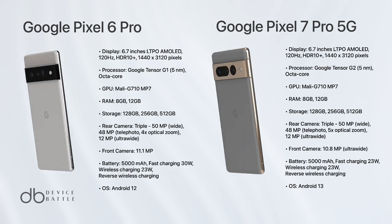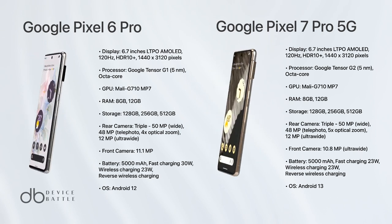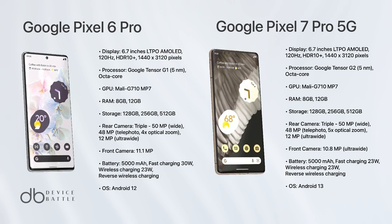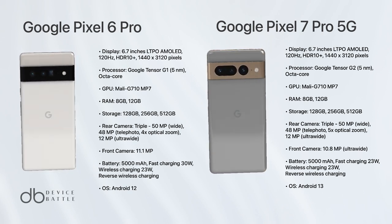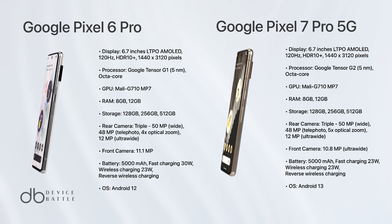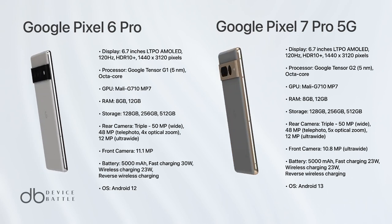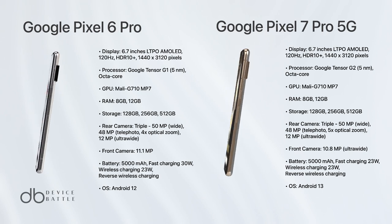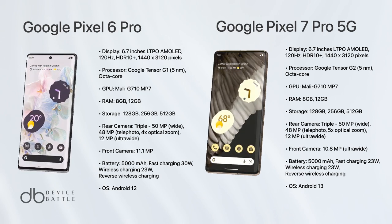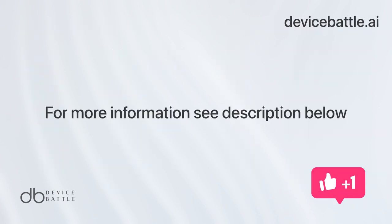Based on these specifications, both phones are very similar in terms of display, processor, RAM, storage, cameras, and battery. The main differences are the operating system and the weight. The Google Pixel 7 Pro has a slight edge due to its newer operating system, Android 13, which may offer improved features and optimizations. Therefore, the winner is the Google Pixel 7 Pro due to its newer operating system. Please note that user experience, software optimization, ecosystem, and personal preference play a significant role in choosing between these two devices.